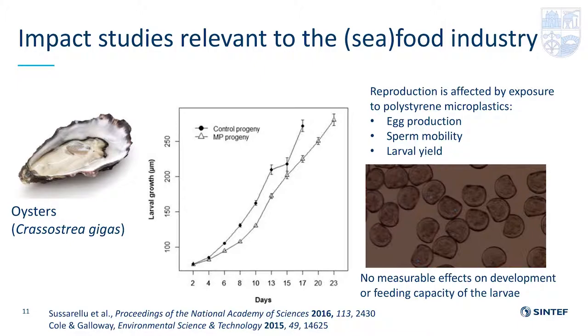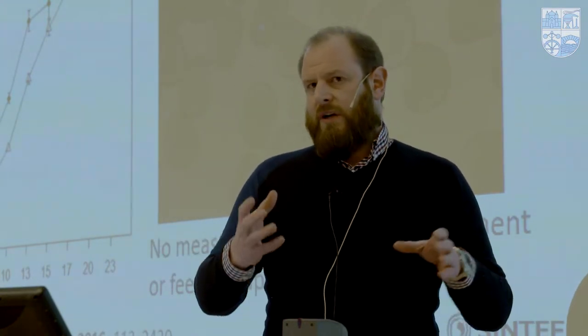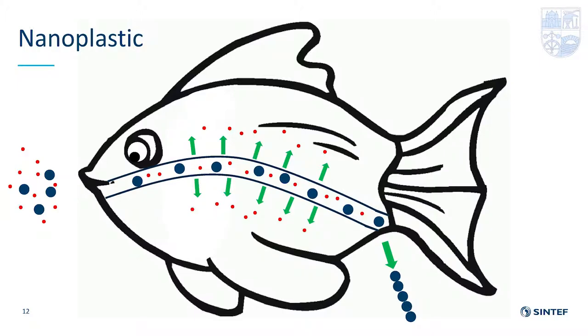Focusing on oysters: two studies I picked out for mussels. First, Cole and Galloway in 2015, looking at oyster larvae, found no measurable effects on development or feeding capacity. A second study in 2016 by Sussarelu with adults found that reproduction was affected by exposure to polystyrene microplastics — decreasing egg production and sperm mobility, which impacted larval yield. These are good examples of evidence for sublethal effects, but it's still very limited.